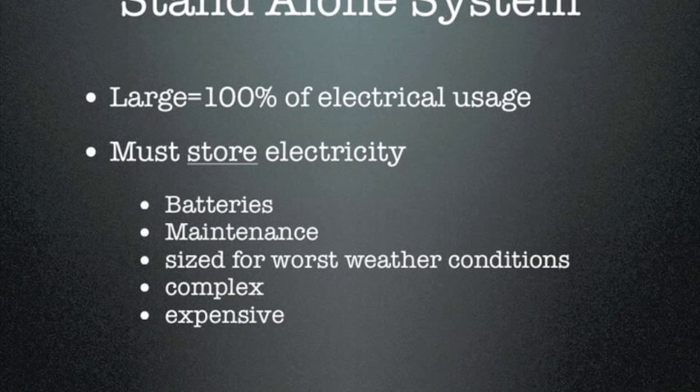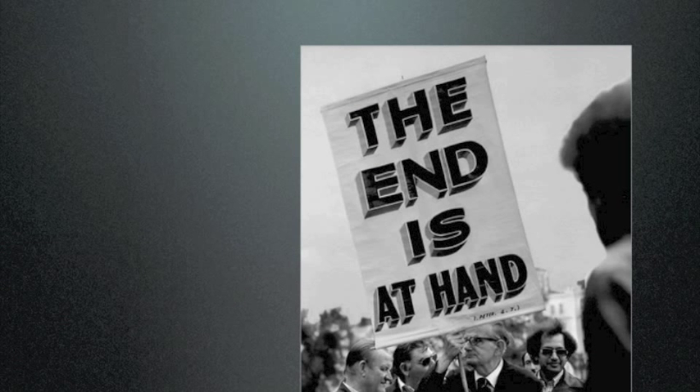These systems do include a battery bank, along with the maintenance that goes along with it. When I said the system needs to be large, it's because it's sized for the worst weather conditions. So let's say you have a winter storm of three or four days — you don't want your PV system and your batteries to run completely out of energy so your lights and refrigerator shut down. You have to size them taking into consideration the worst weather conditions. These systems are complex and tend to be expensive because of that.